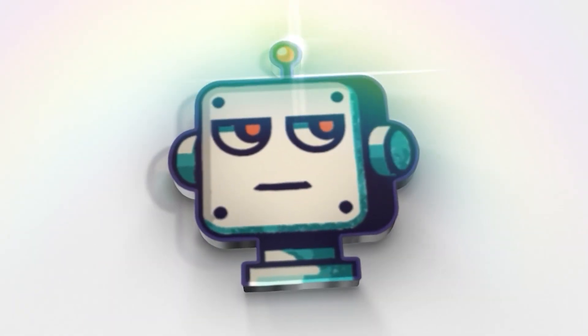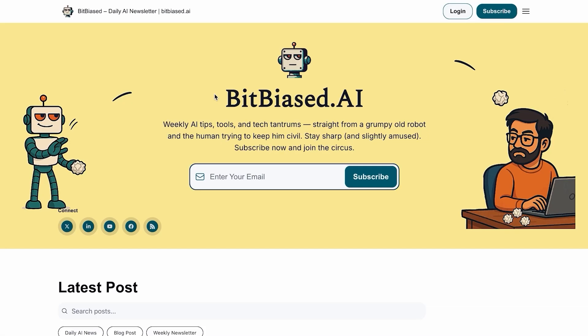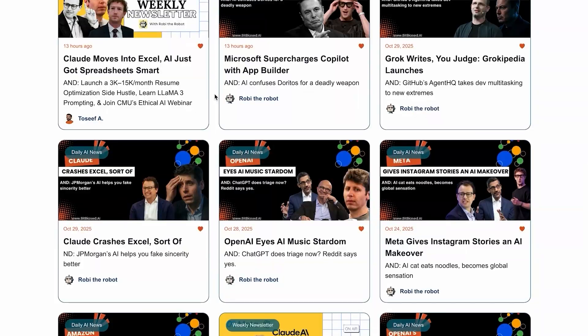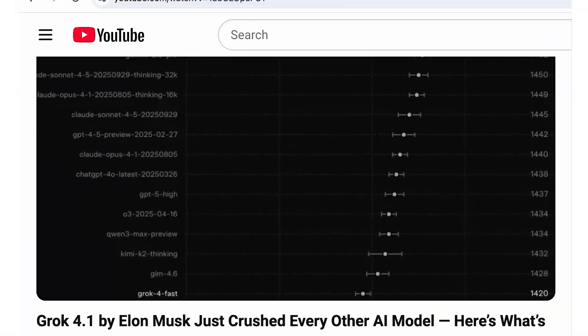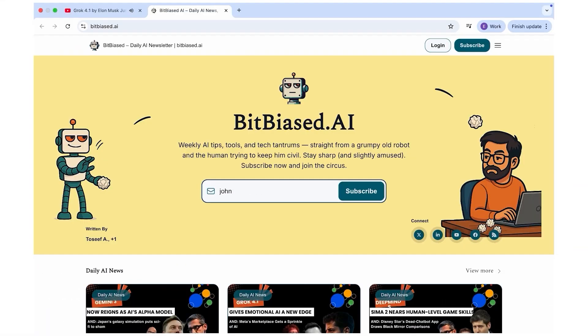Welcome back to BitBias.ai, where we do the research so you don't have to. Join our community of AI enthusiasts with our free weekly newsletter. Click the link in the description below to subscribe. You will get the key AI news, tools, and learning resources to stay ahead.